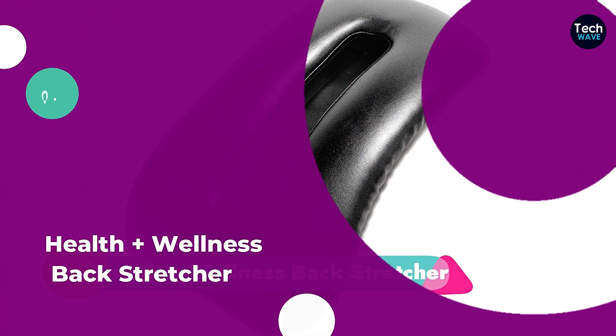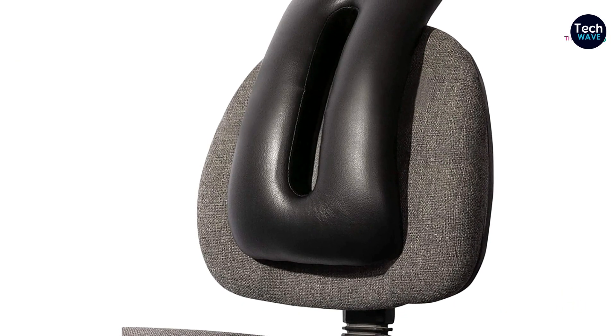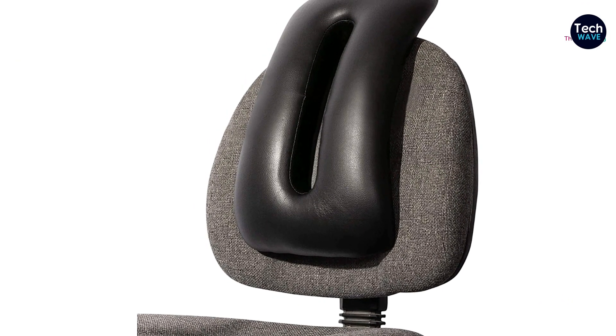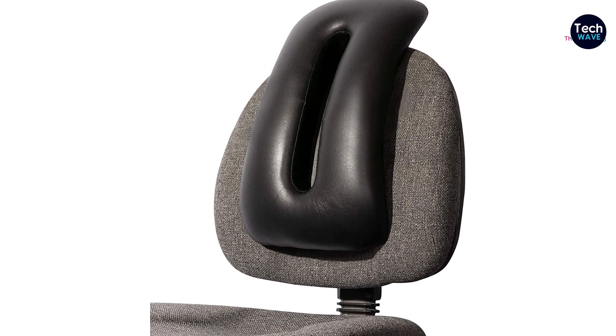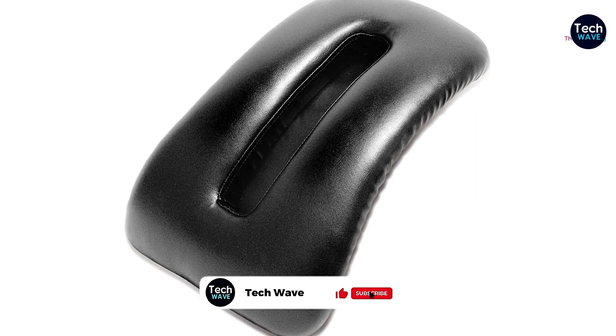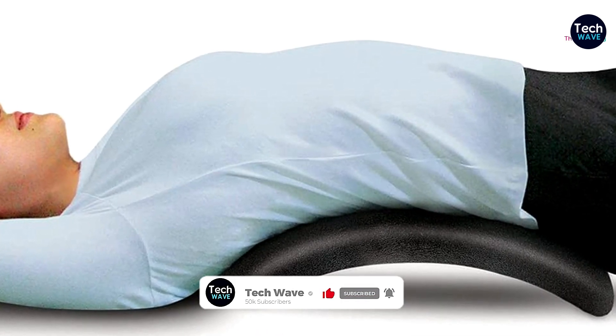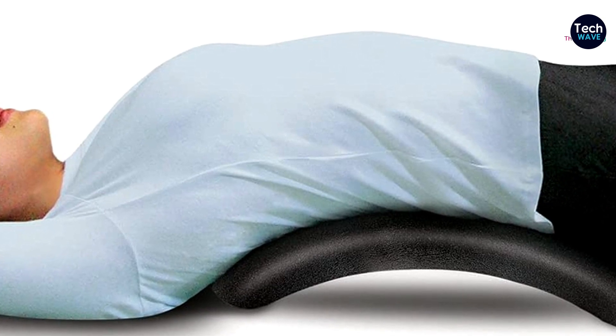Coming in at the third position is the North American Health and Wellness Back Stretcher. Being made of padded leather, this arch-style back stretcher gives you comfortable support as it relieves pain and arches the stress off your back. With a hollow column in the middle, it gives your spine space to rest as you relax your muscles. On top of relieving pain, it also increases flexibility and corrects posture.